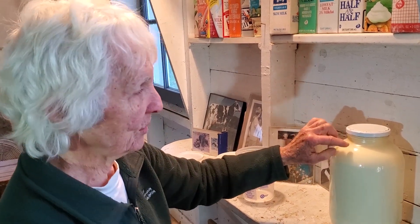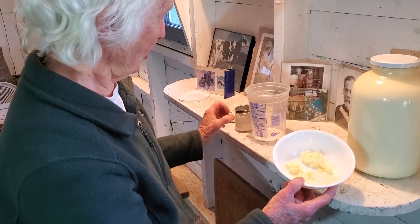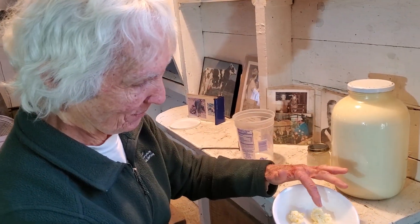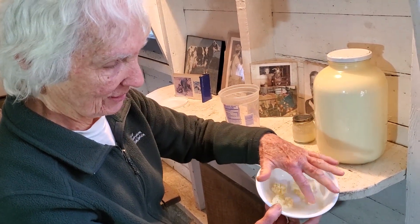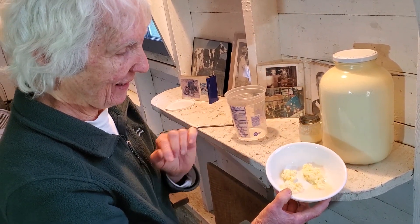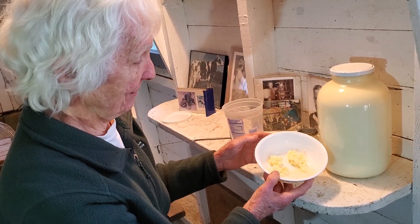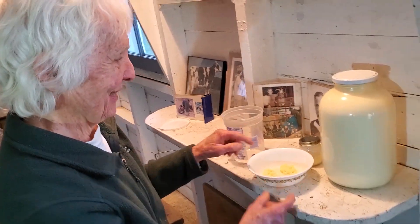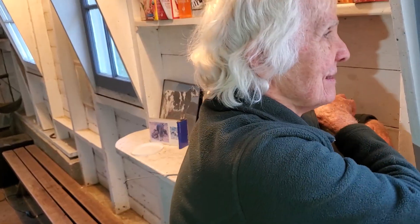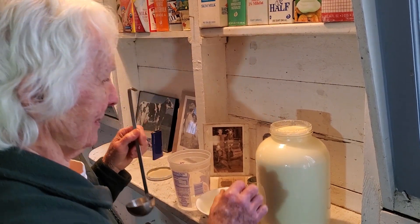A long time ago when you made butter you also got buttermilk. Miss Eileen took a jar of cream yesterday — just the cream part — and shook it. After shaking you get butter, plus a milky-looking liquid, and that's buttermilk. You can make biscuits with that, you can make pancakes with buttermilk and then put butter on top after you bake your biscuits!